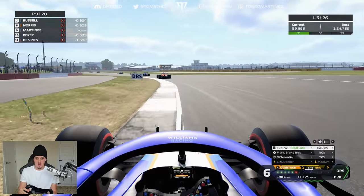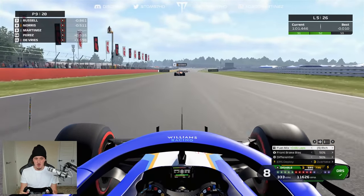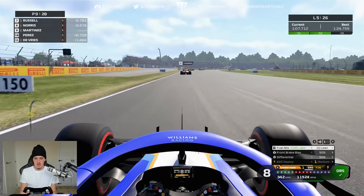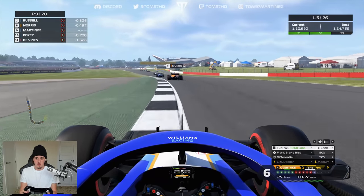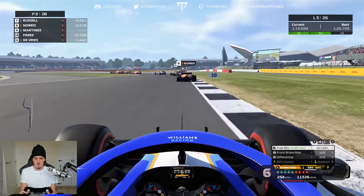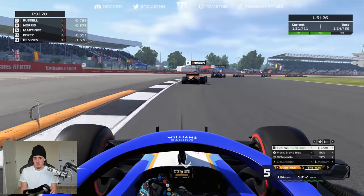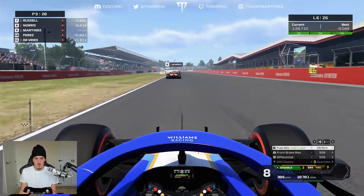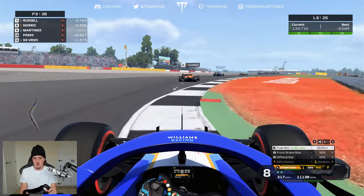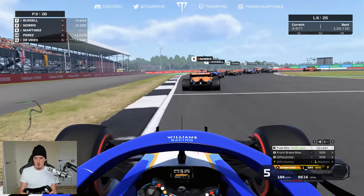We've got a bit of separation in the DRS train up ahead — both Red Bulls and Bottas have pulled away, and an Alpine is in front of us. I can't tell who it is — probably Ricciardo. He's broken away from DRS range, pulling us along. But the battle for P2 has just brought Ricciardo back in — the train has reformed instantly. Bottas and both Red Bulls going side by side through the first corner.